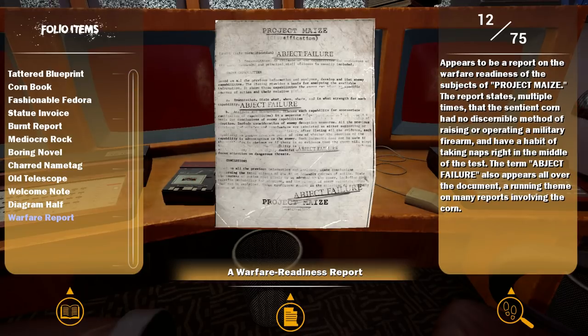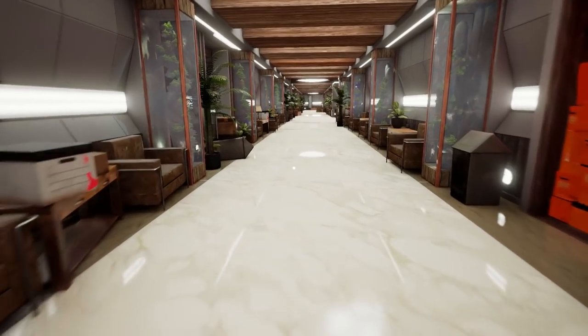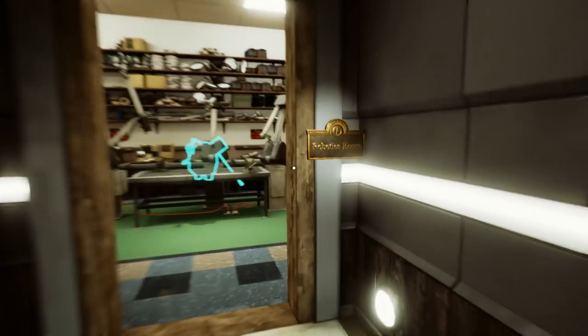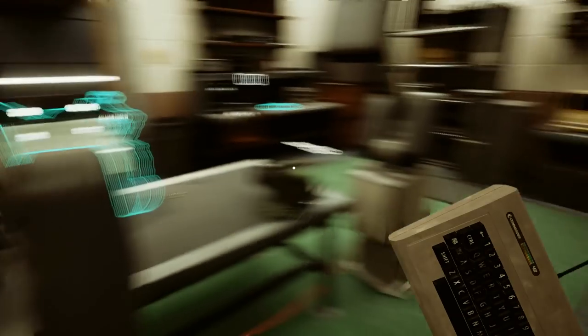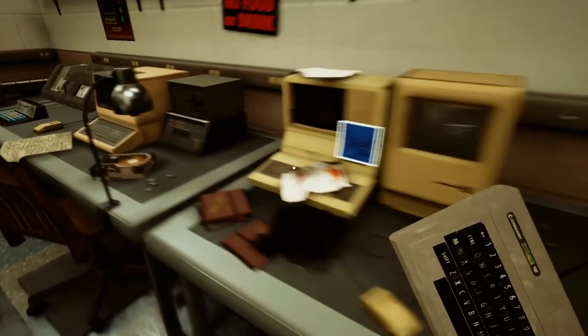Appears to be a report on the warfare readiness of the subjects of Project Maze. The report states multiple times that the sentient corn had no discernible method of raising or operating a military firearm and have a habit of taking naps right in the middle of the test. The term 'abject failure' also appears all over the document. Looks like these corn experiments haven't gone all that well - seems as though they were making militarized corn.